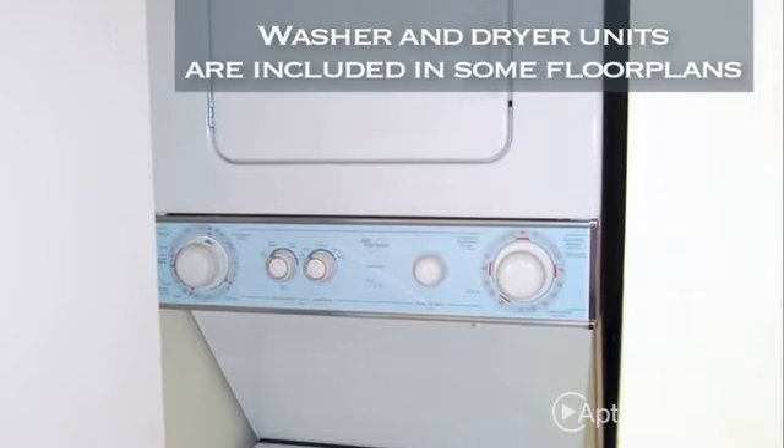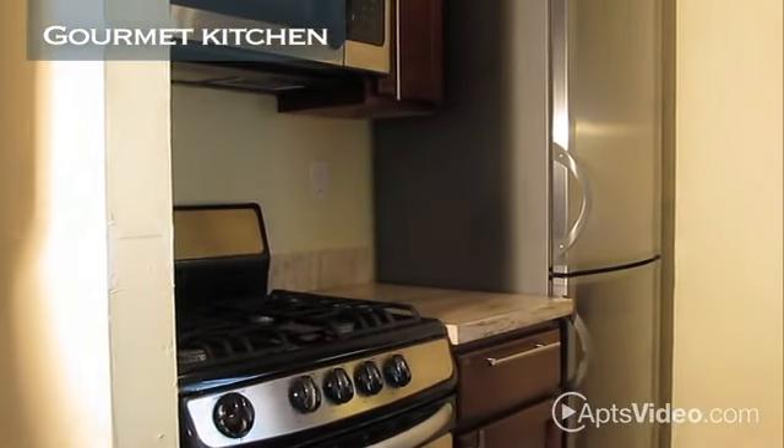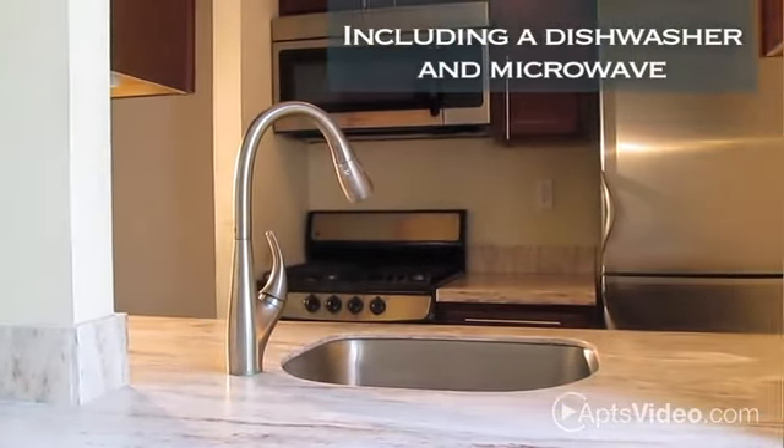Washer and dryer units are included in some floor plans. Your gourmet kitchen offers everything you need for easy cooking, including a dishwasher and microwave.